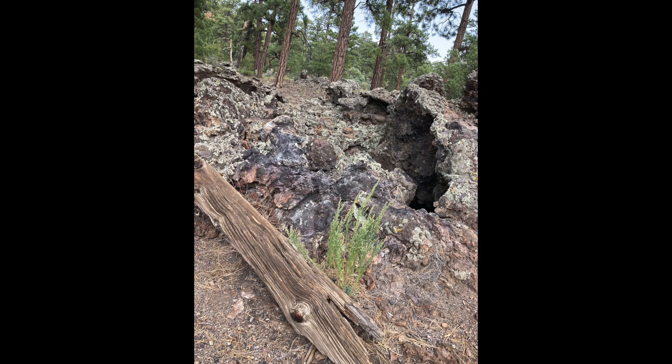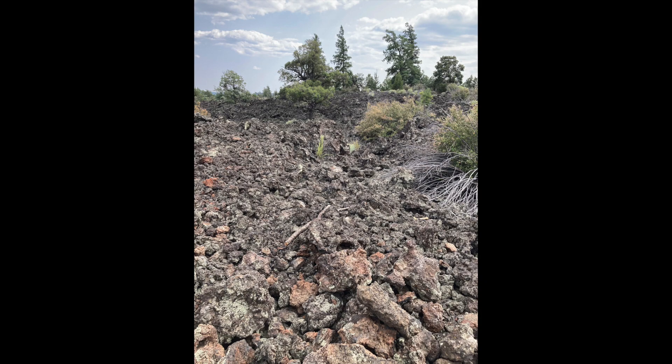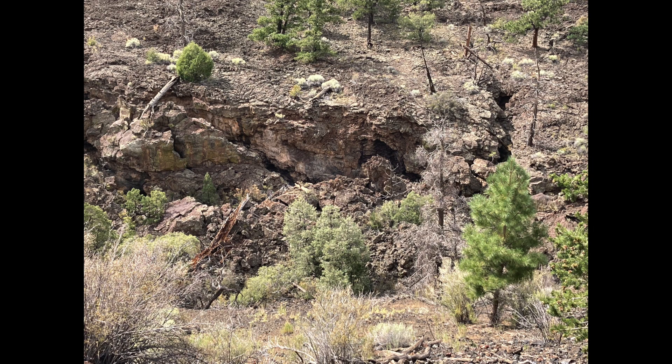With all the lava flow, lava rock and volcanoes in the area, we know why it's called fire. But why is it called ice? We're about to find out.